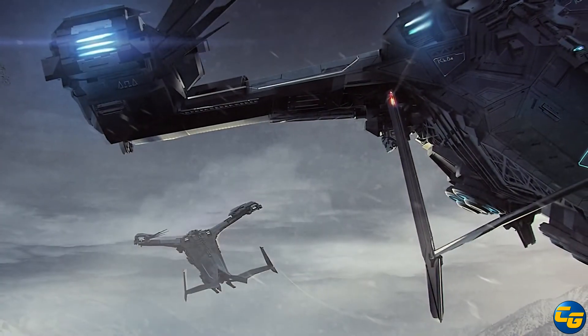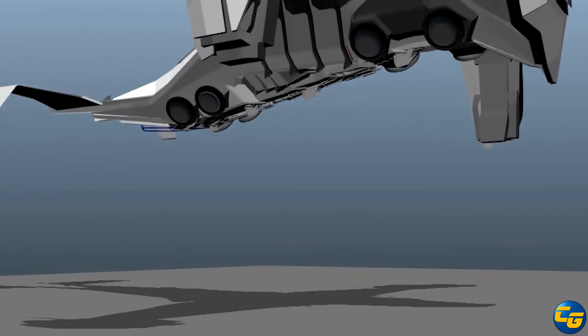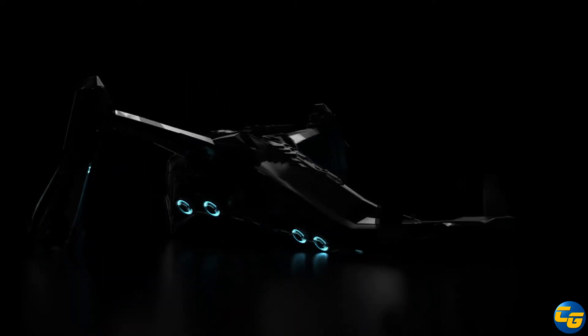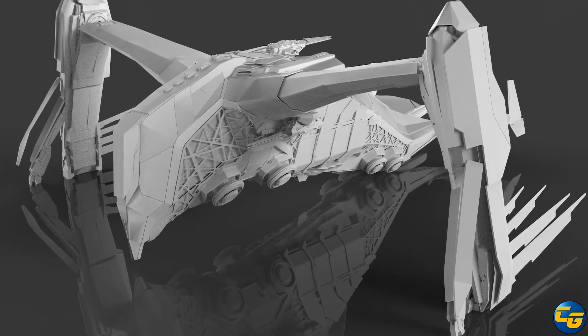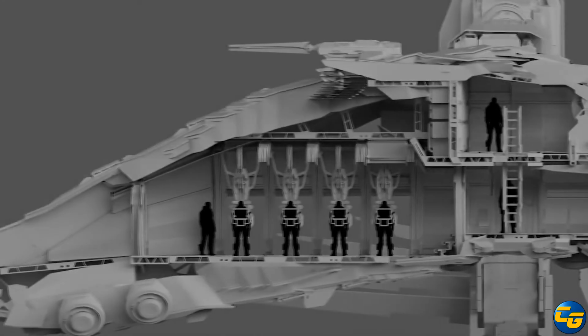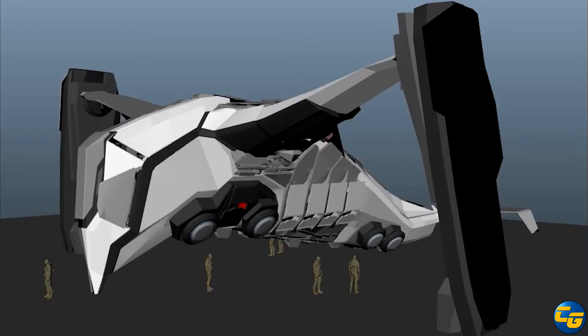When they announced a boarding ship, what I got in my head was something that would latch onto the hull, hook up to an airlock, force or blow the airlock open, and then your people would move across. If you look at all the concept art they submitted, one of the ships had a little EMP drive on the front — you'd get up close, fire the EMP, and EVA over to board the ship. A lot of them had little spikes and stuff. There's no way this ship could operate by itself to be effective.